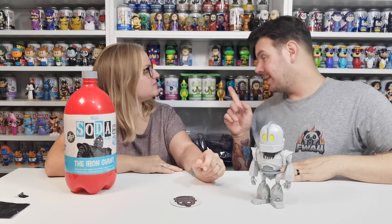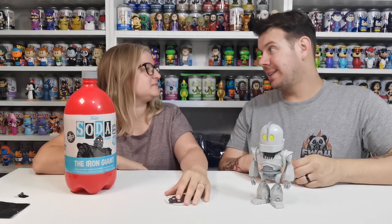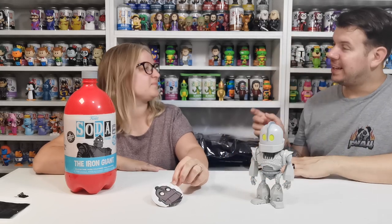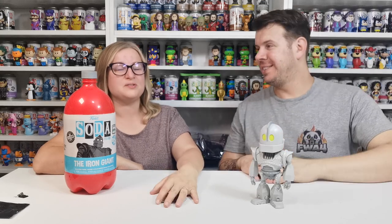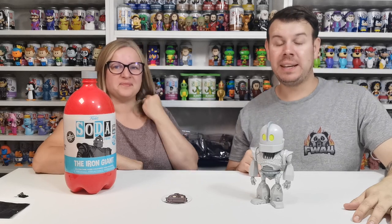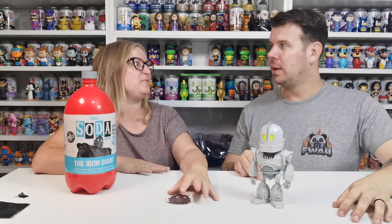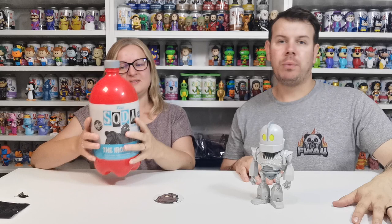The next Funko giant soda — do you know what it is? It is Baymax from Big Hero Six, and the chase is him holding a cat — like he's stroking it, so cute! We really hope you enjoyed this video. We've got one more of these to come, and hopefully we can get one chase and one common to compare and show you.